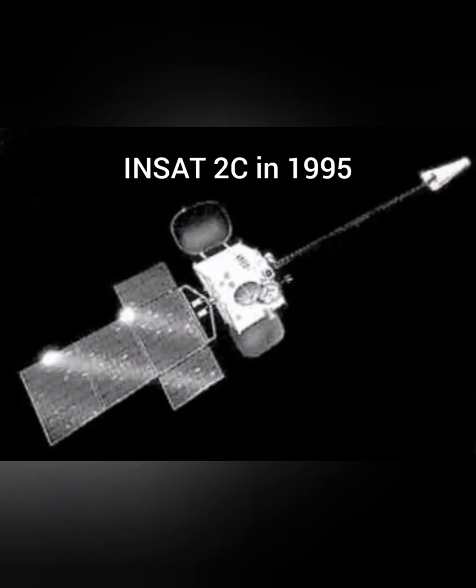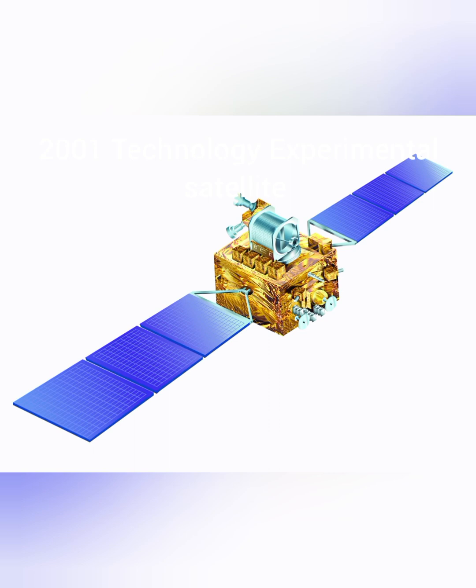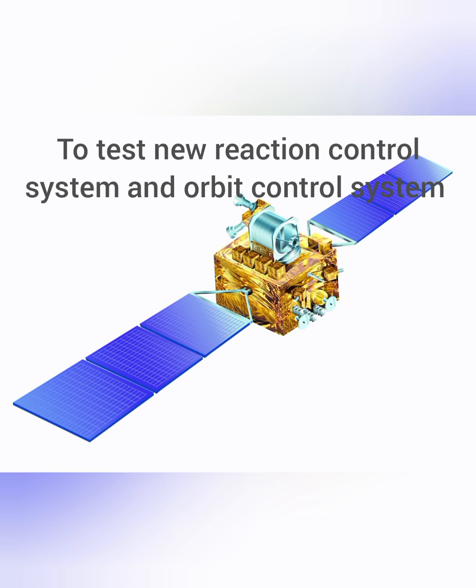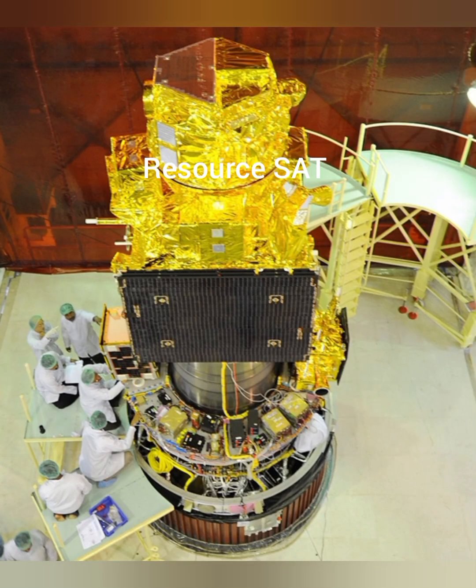India launched INSAT-2C in 1995, which is still operational and had television outreach beyond Indian boundaries. In 1999, IRS-P4 OceanSat was launched — an earth observation satellite carrying a multi-frequency scanning microwave radiometer. It was the first satellite built for ocean applications. In 2001, a Technology Experiment Satellite was launched to test new reaction control systems and orbit control systems. In 2002, Kalpana-1 (METSAT), named after Kalpana Chawla, was launched — the first meteorological satellite built by ISRO. In 2003, ResourceSat came, the most advanced remote sensing satellite at the time.